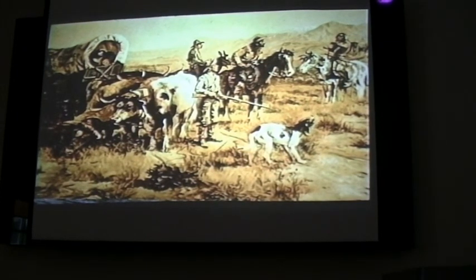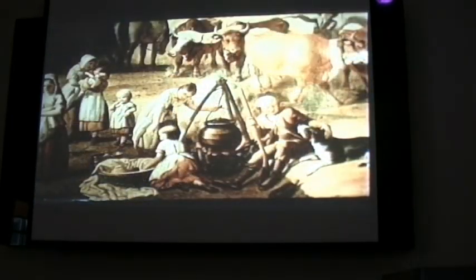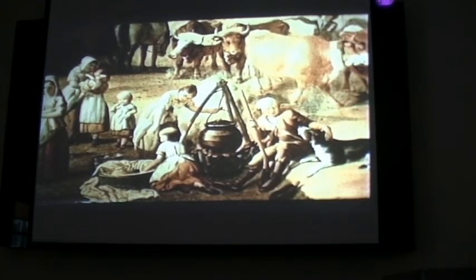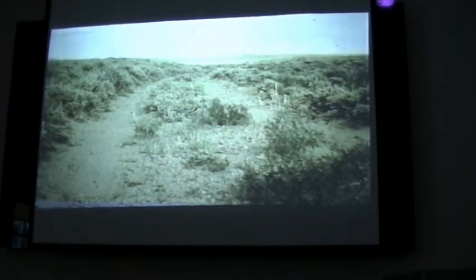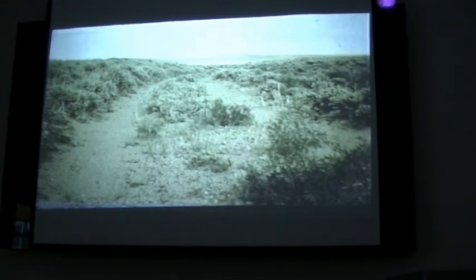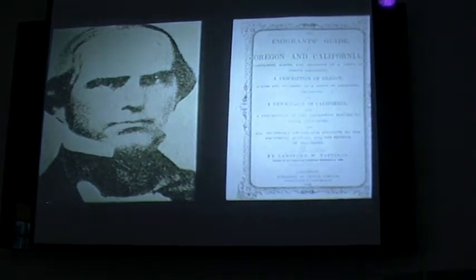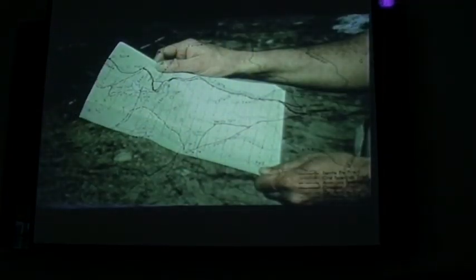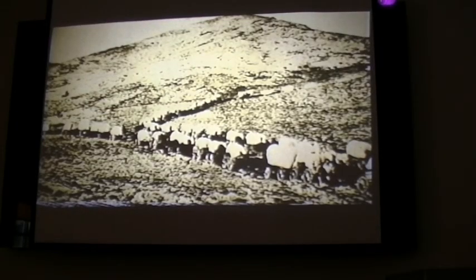We feel no fear of Indians, and our cattle graze quietly around our encampment, unmolested. Indeed, if I do not experience anything far worse than I have yet done, I shall say that trouble is all in getting started. As the wagons rolled from South Pass in the Rocky Mountains, there was talk of a shortcut. A young land developer named Lansford Hastings had scouted an unknown route south of the Great Salt Lake and enthusiastically promoted it, claiming it would save travelers 350 miles. Excited by the prospect, the Reeds and the Donners turned off the main road.